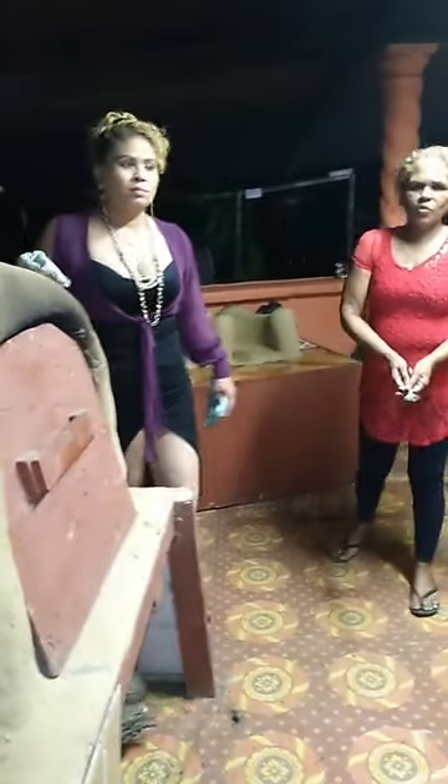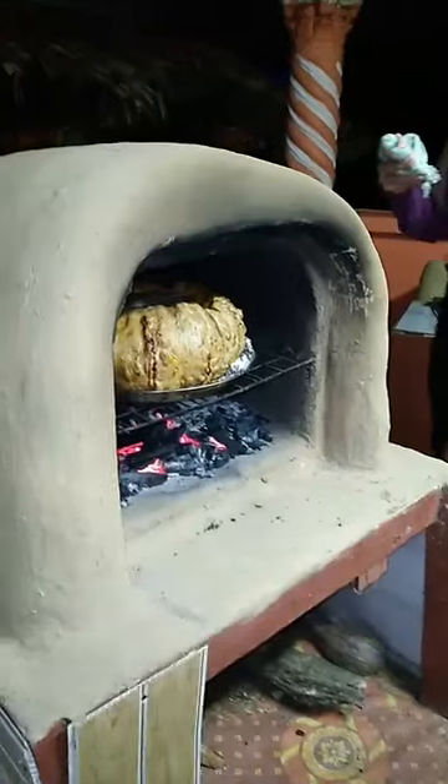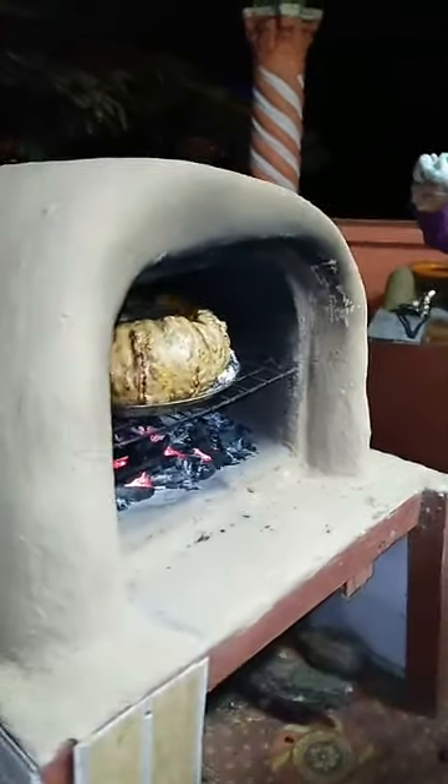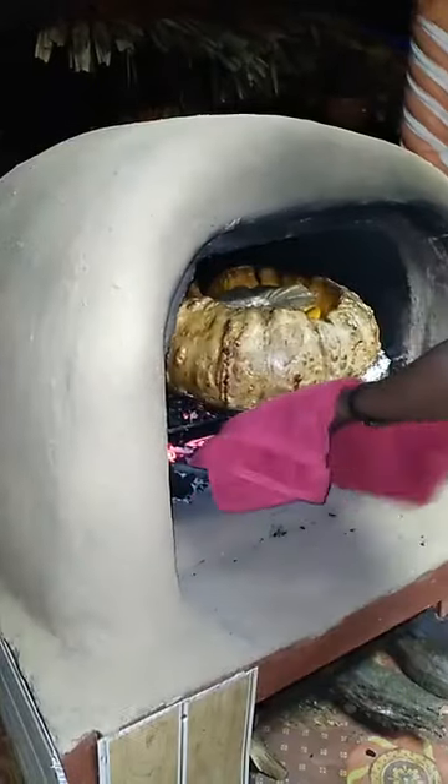Okay guys, we're going to check the pumpkin right here. The reason why it can take so long is because it's a big pumpkin — 22 pounds. So we're going to take it out here. Let's try to take it out. Watch your hand.